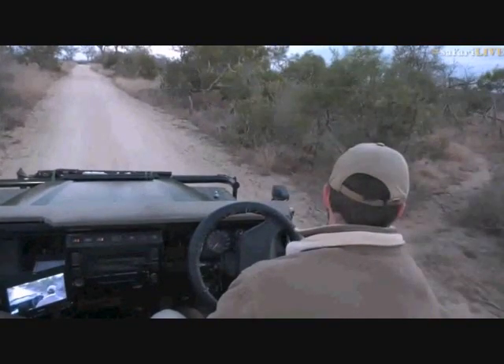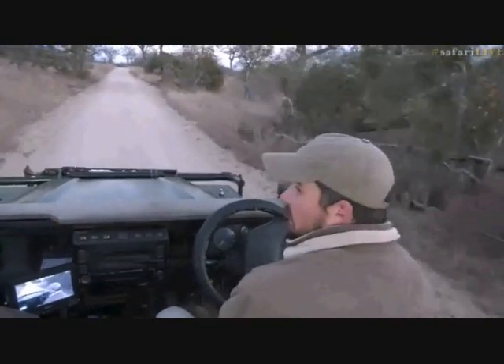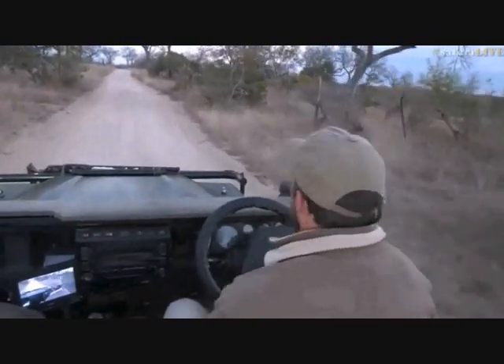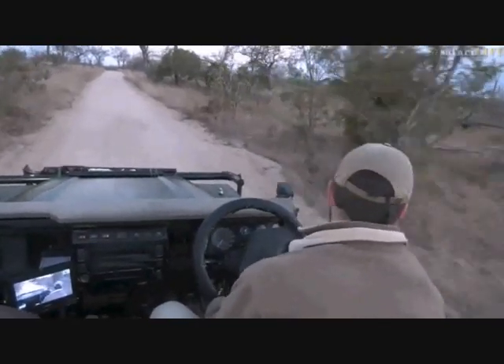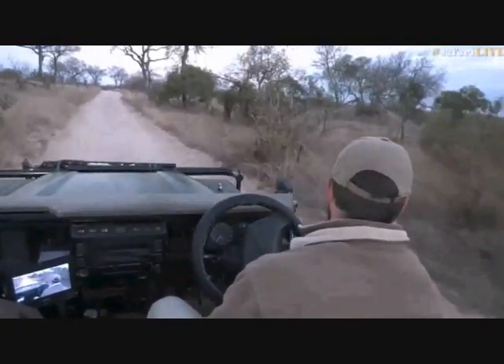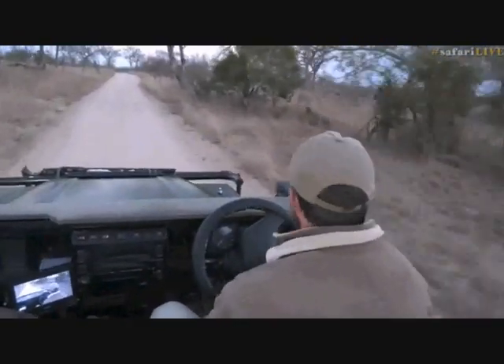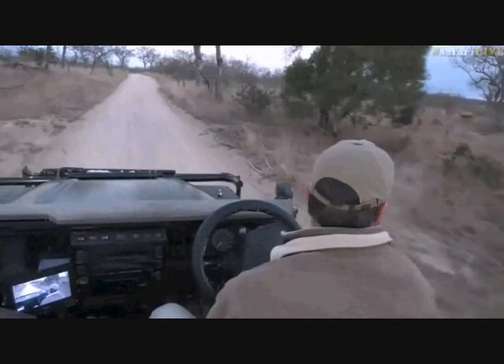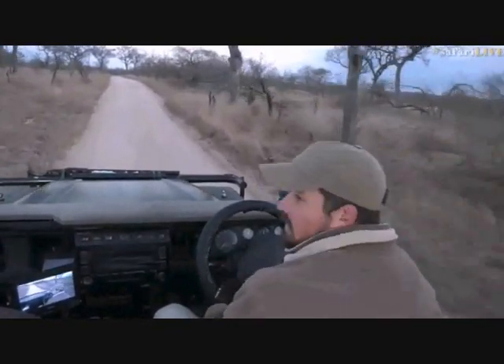No sign of the Nkuhuma pride coming back this way — not what I was hoping for. Even if they had crossed here, the chances of seeing them would have been slim. I'll check along the Buffelshoek boundary towards Buffelshoek dam for any sign of them crossing south. If there's nothing there, we'll meander our way back towards the hyena den.